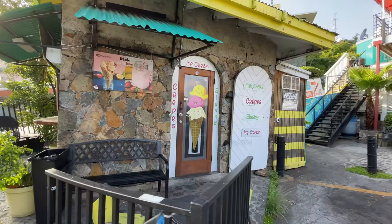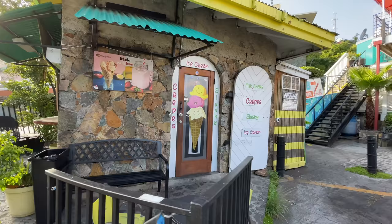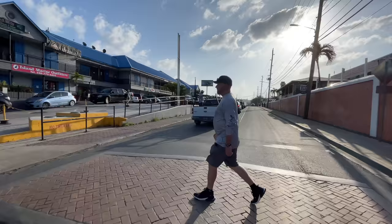What we'll do now is show you some of the viewpoints that you get at the bars and restaurants here in Red Hook.